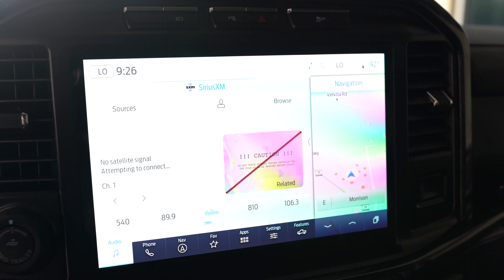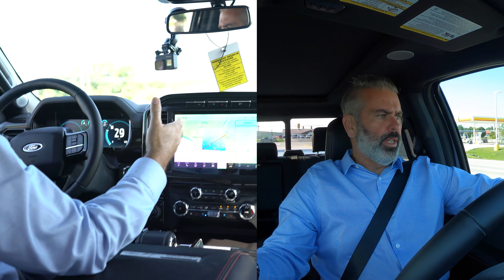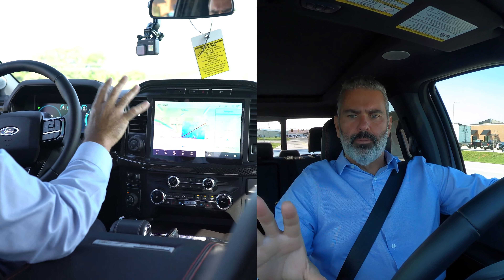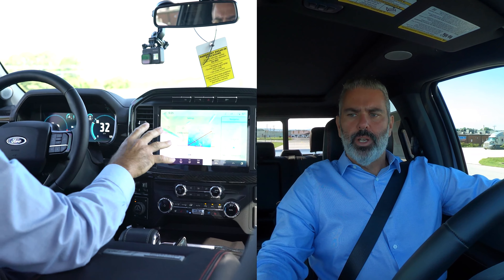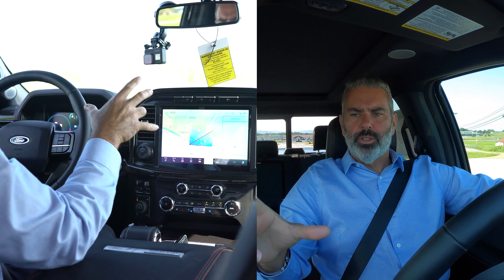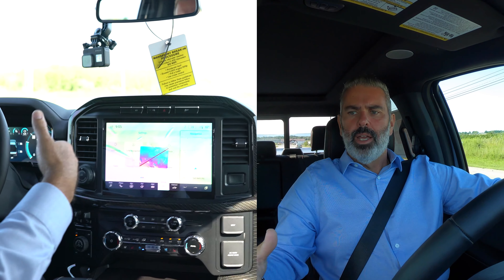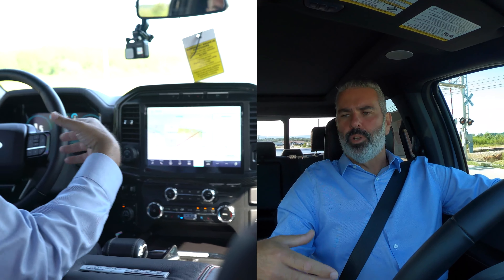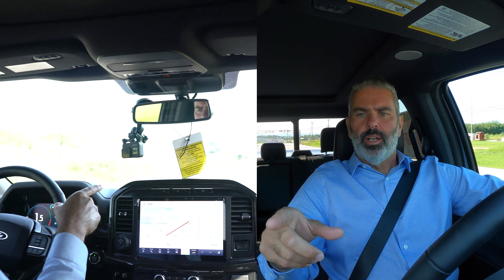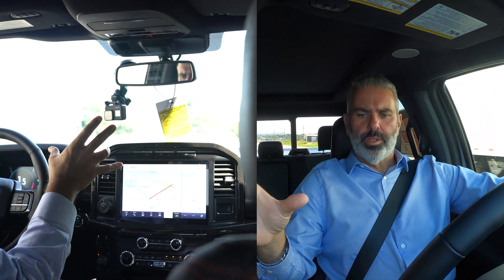Moving to the center screen area, there's a beautiful new 12-inch center screen with SYNC 4 from Ford. It gives you the ability to use two-thirds of the screen for one function — like audio — and a third for another, like navigation or zone lighting. Right above the dash, you've got a front-facing camera, park assist, hazard lights, and traction control.